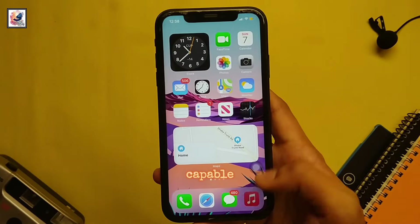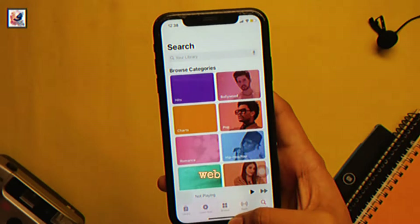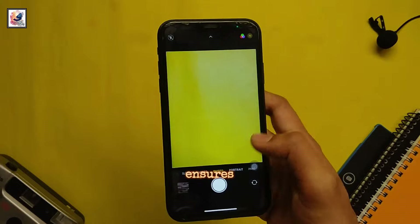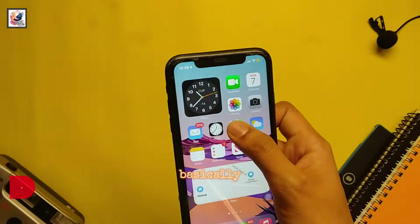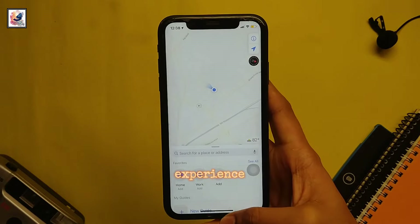The A12 Bionic is still a capable chip. It handles everyday tasks with ease, from web browsing to social media. Gamers will appreciate the iPhone XR too, because the gaming experience is really good, ensuring a smooth experience.